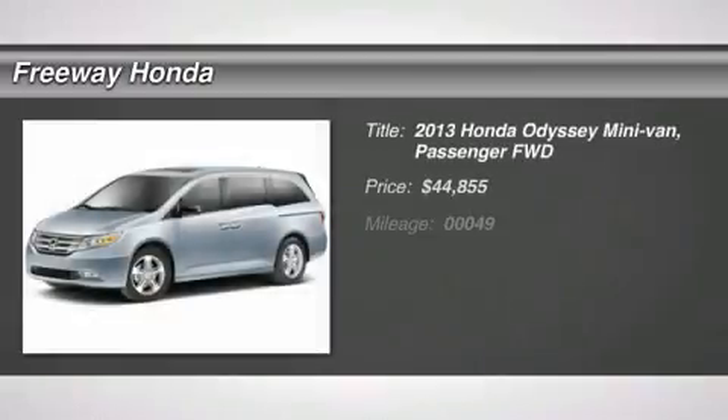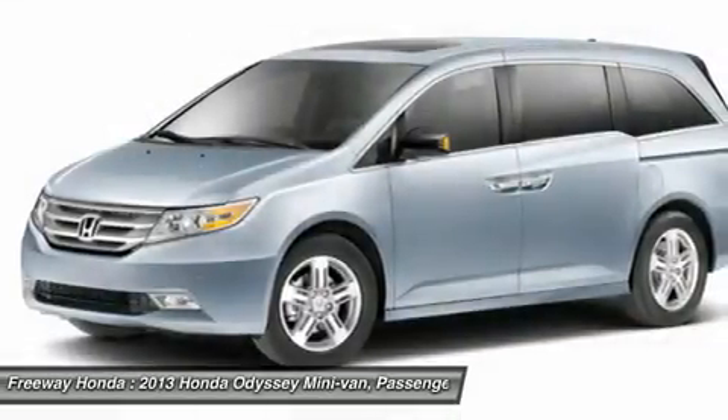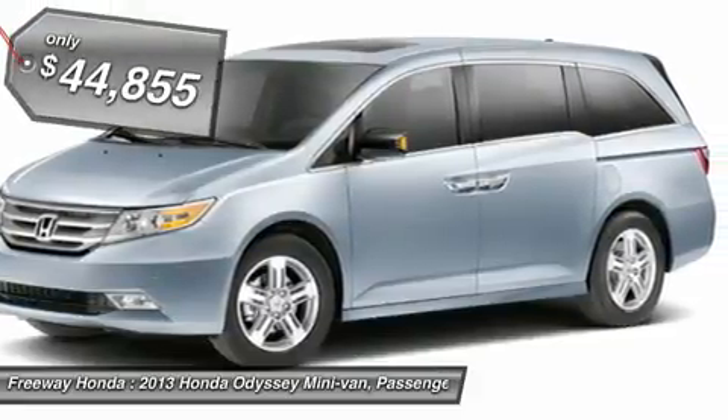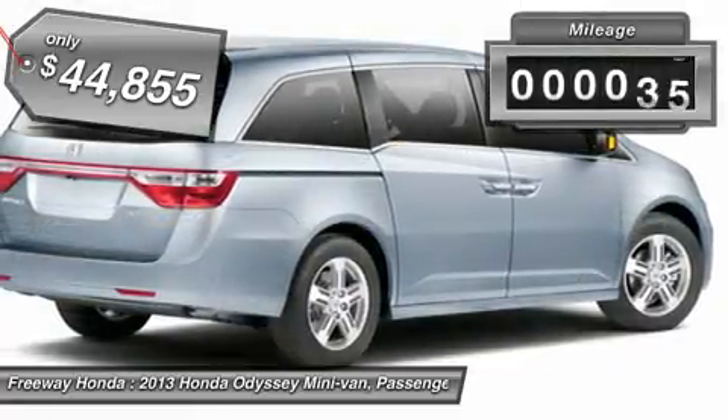The 2013 Honda Odyssey. The Honda Odyssey is a showcase of distinguished style, captivating technology, and advanced safety features — a must for all families, and is priced below $45,000. This vehicle has less than 100 miles.